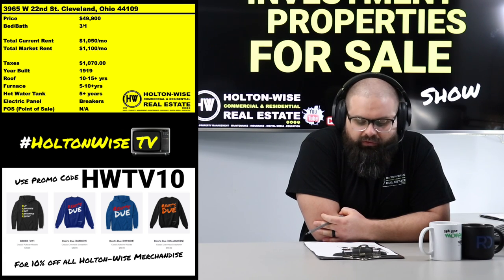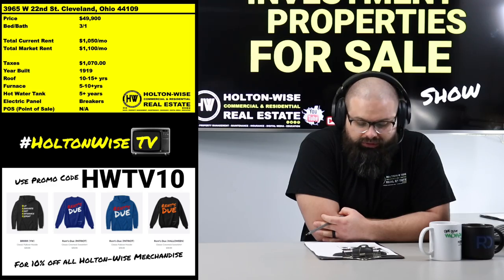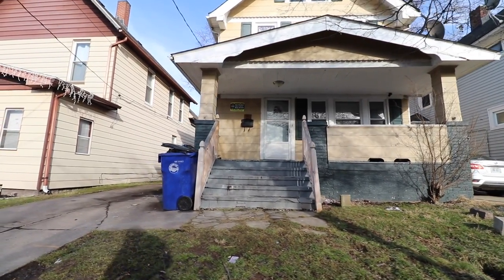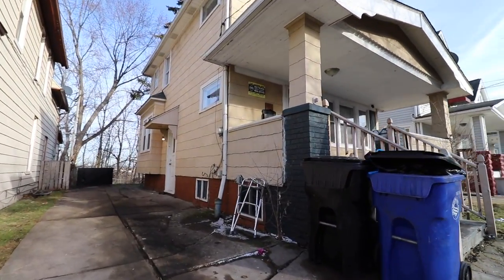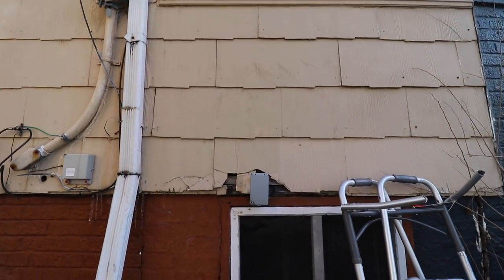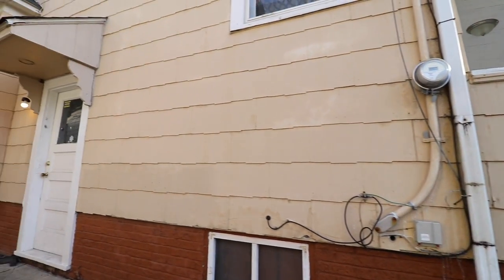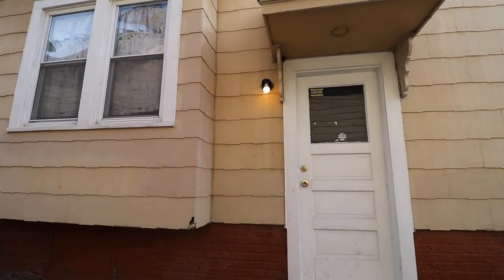This is a rental property in the Holton Wise portfolio — we are currently managing it. It is in the Old Brooklyn area. There is already a tenant in there, but the house is far from being in super duper tip-top shape — this is a property that is going to need a little bit of work and love in the near future.